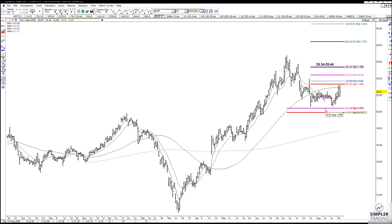The original setup does have a 618 and a 100% symmetrical projection, and it's coming in right down here around 2044.